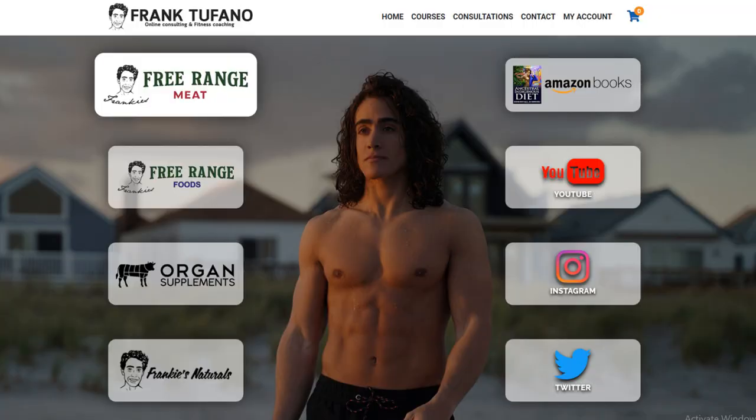Wi-Fi shielding — Frankie's Naturals — nothing to update you guys on. I do want to thank you guys for continuously supporting me; hopefully it eventually pays off despite all the setbacks. You guys can go to frank-tafano.com to check out all of these businesses: Frankie's Free Range Meat, Frankie's Free Range Foods, organ supplements, Frankie's Naturals, Wi-Fi shielding, and frank-tafano.com as well. We have the bodybuilding workout course, carnivore diet course, and you guys can schedule consultations with me — I get emails every day asking if I do consultations and I don't talk about it enough. So check that out at frank-tafano.com.